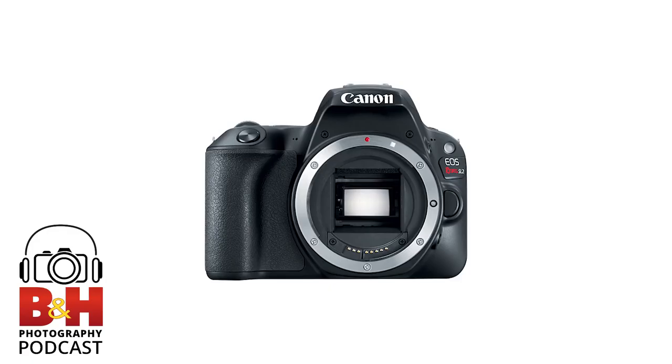We're going to take a short break and come back with more with Rudy Winston and details about the cameras we're giving away. Stay tuned. We hope you're enjoying this edition of the B&H Photography Podcast — send us a tweet at bhphotovideo, hashtag bhphotopodcast. We are back with Rudy Winston of Canon. Now let's start talking about the cameras we're going to be giving away.